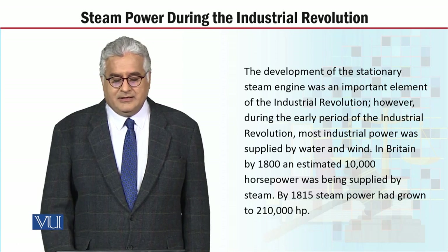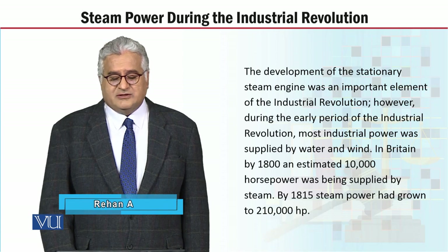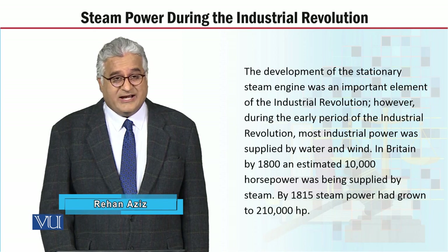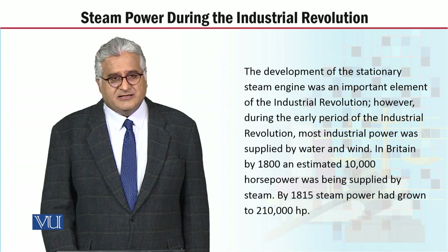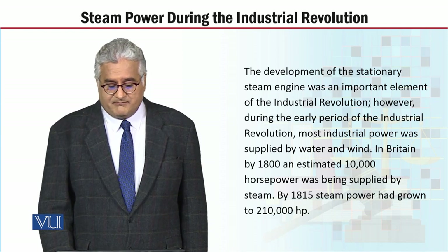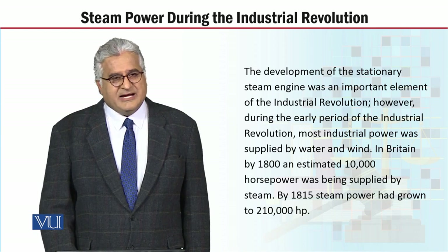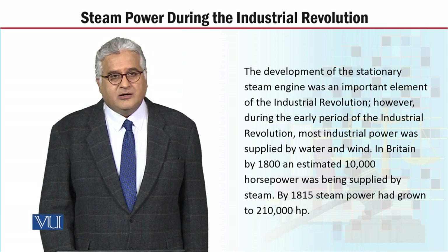However, during the early period of the Industrial Revolution, most industrial power was supplied by water and wind. In Britain, by 1800, an estimated 10,000 horsepower was being supplied by steam. By 1815, steam power had grown to 210,000 horsepower.